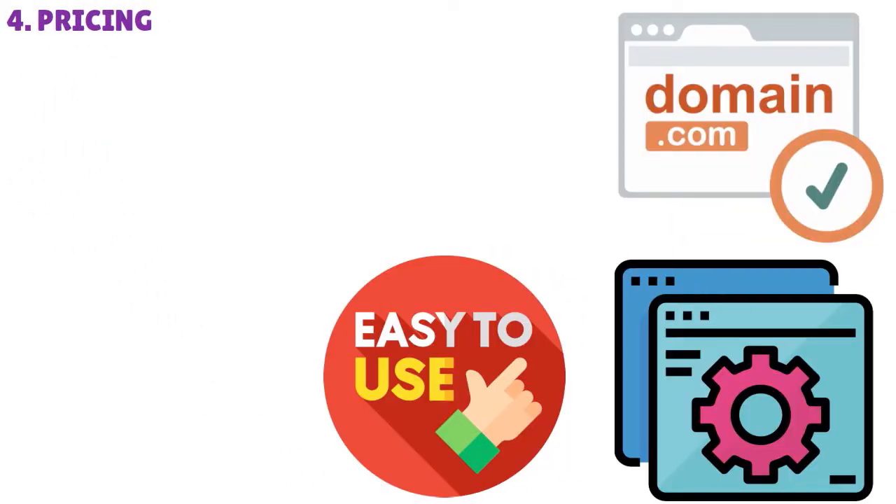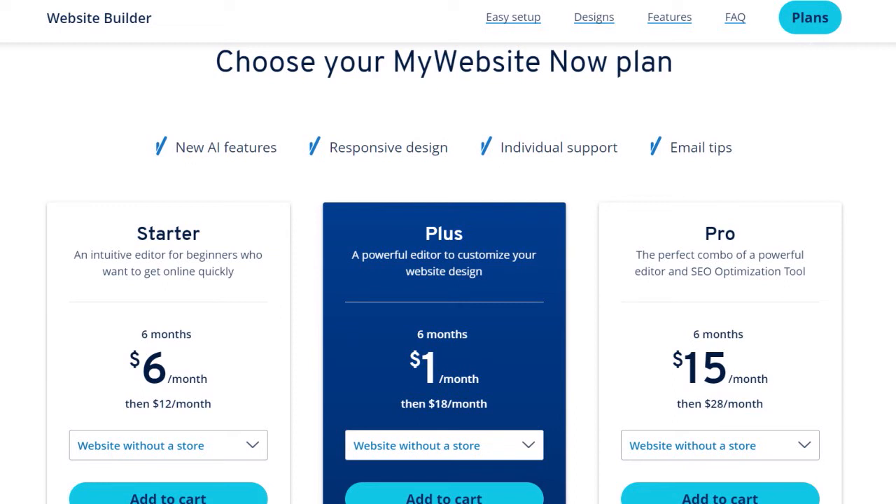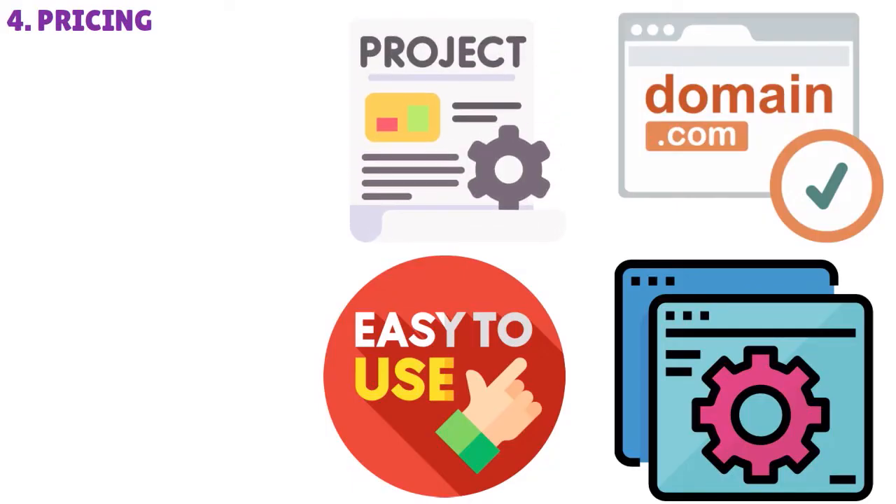In terms of pricing, here is the pricing for the website builder. The prices are very low, but it really depends on what you're looking for. If you want to go with the starter plan, the plus plan, or the pro plan — for most small businesses and most individual projects, go with the plus plan.